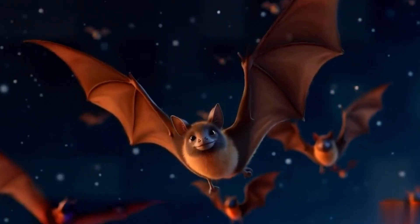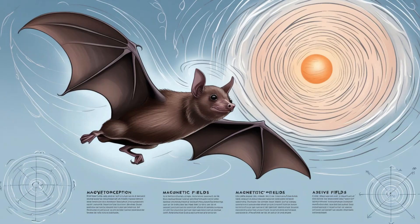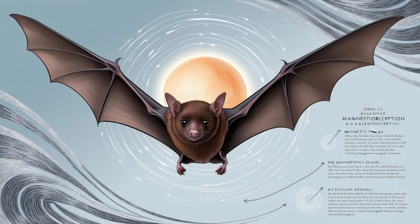Like birds, microbats can sense the earth's magnetic field for navigation. However, they do it differently — bats rely on magnetic polarity rather than the field strength.